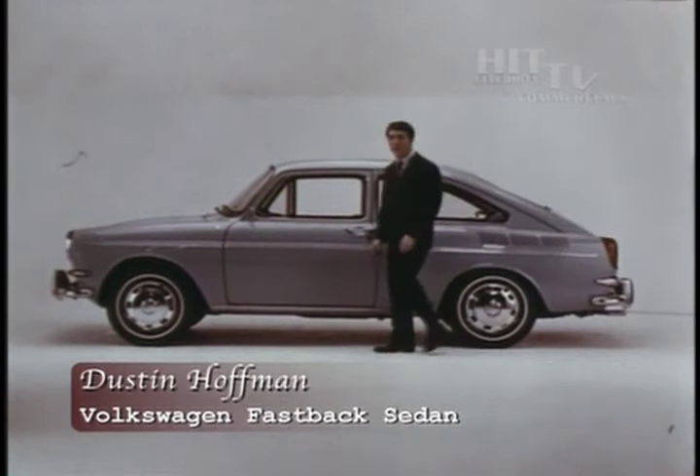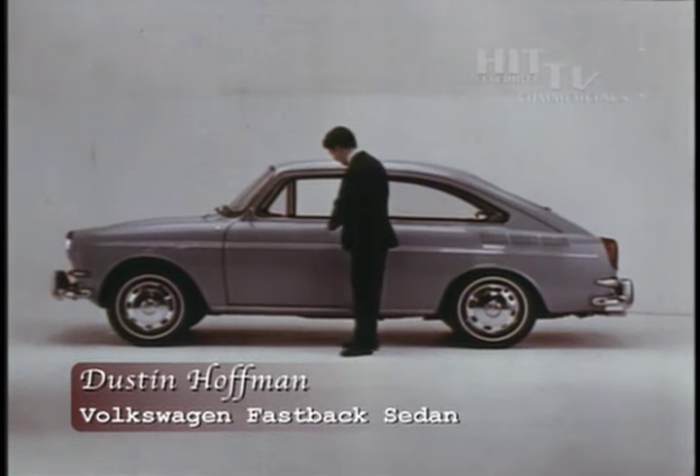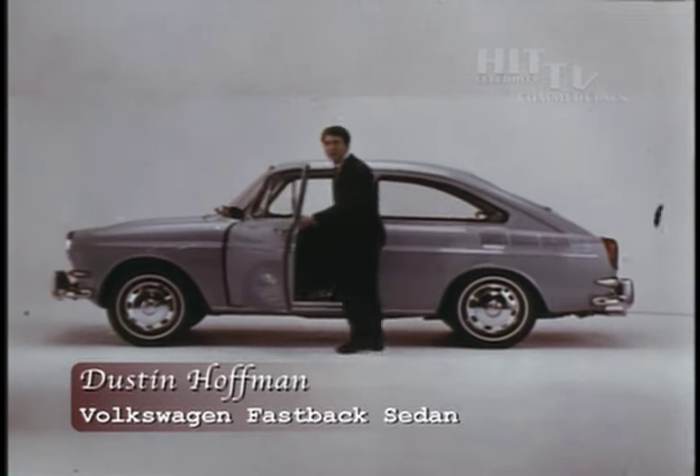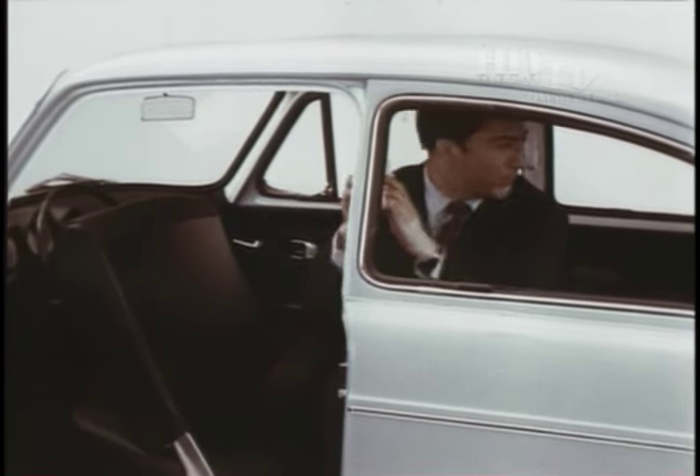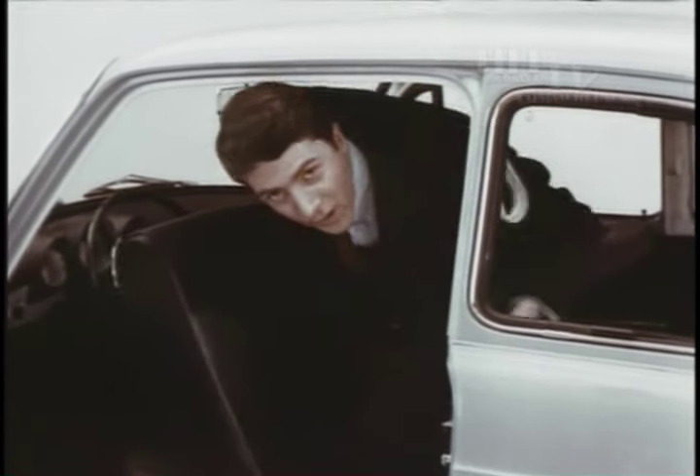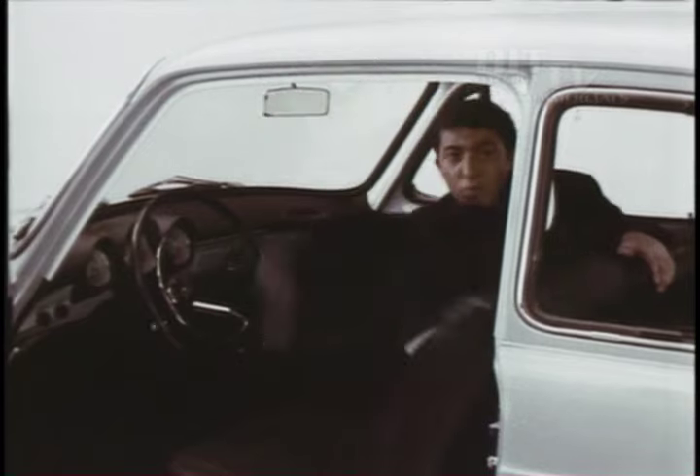If you've never bought a Volkswagen because it wasn't big enough, okay — here's a Volkswagen that's big enough. The new VW Fastback sedan. It seats four, with more room for elbows and legs. It's pretty jazzy, too.